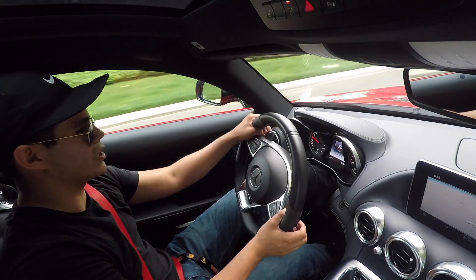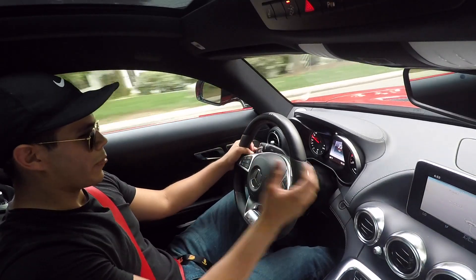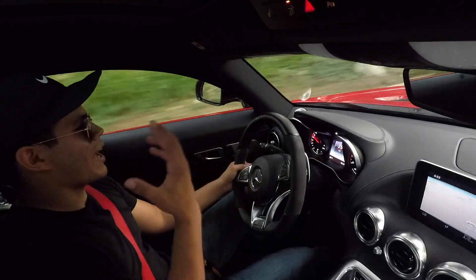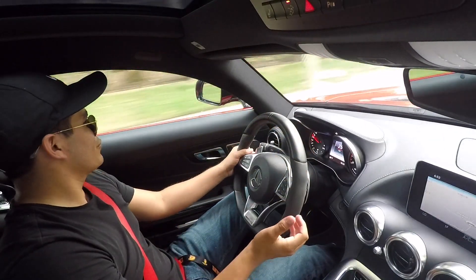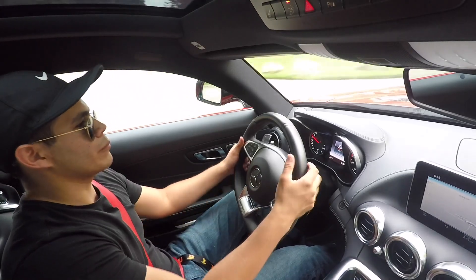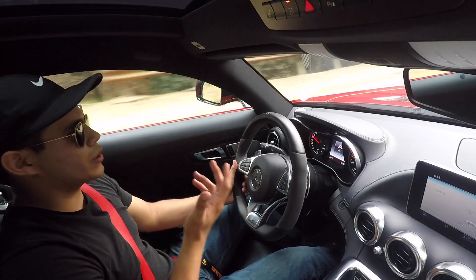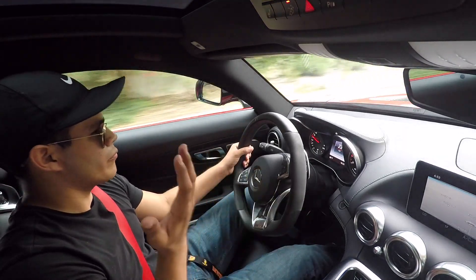Let's not paint the car any more red than it already is. The paddle shifters feel great — they feel as expensive as the car. Nothing feels cheap in here, and you really are getting a lot of bang for your buck. When you're looking into a car, you really want to know you're getting your money's worth, and this in no way, shape or form feels cheap.